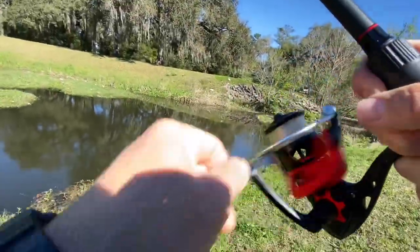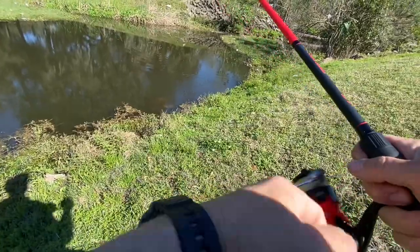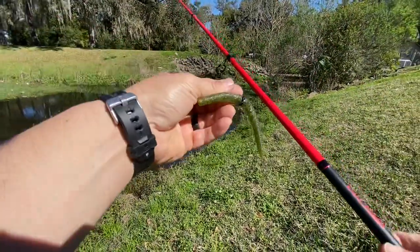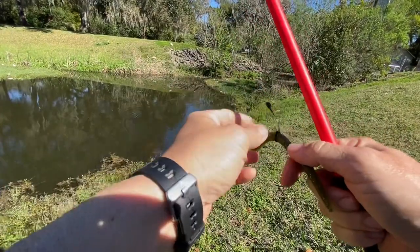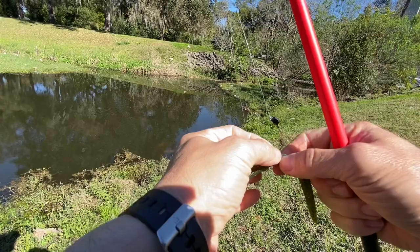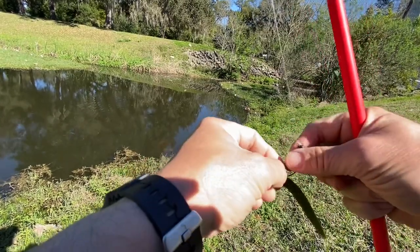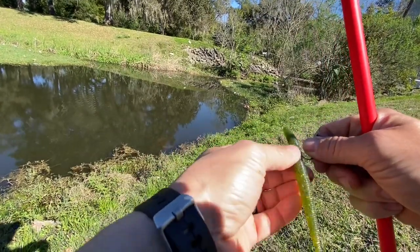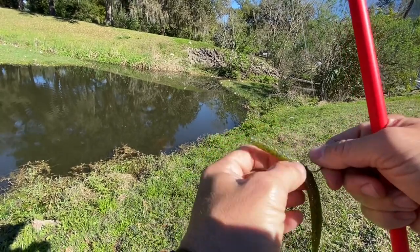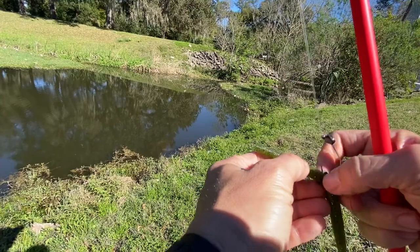That is a fish. Oh, dang it. That was weird. I felt something thump it and I was like, oh, it's a fish. Then it didn't move and I was like, oh no, I snagged it. And then it started moving. That's frustrating.